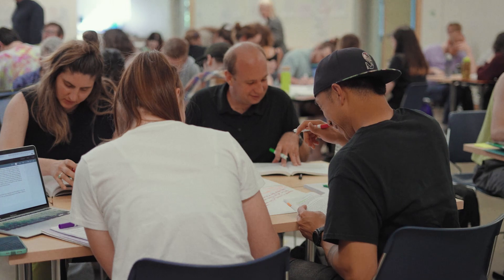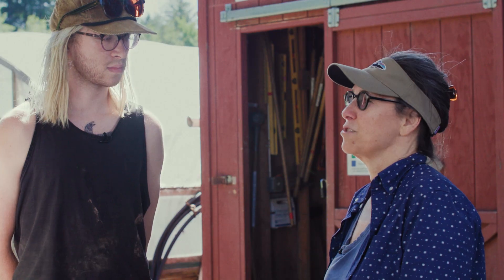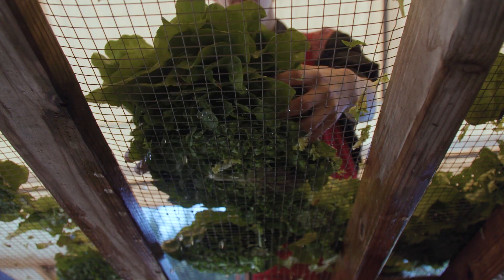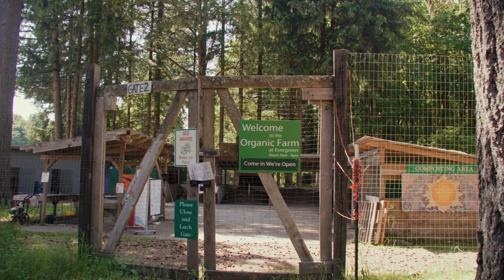And it's work that has meaning. You're not just regurgitating information for a test or a classroom grade. The farm program — we're here getting hands-on experience learning how to grow for a diversified, certified organic market farm.